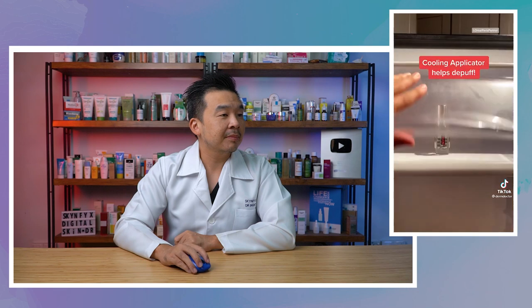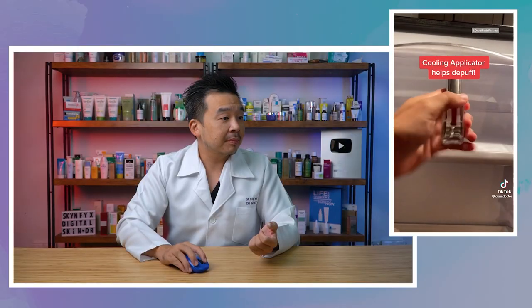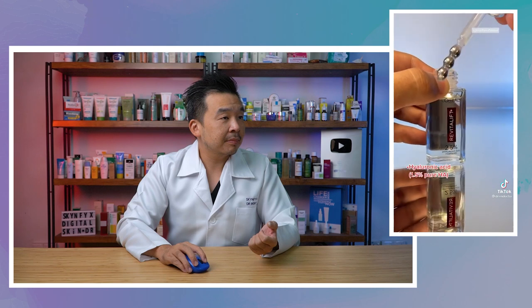Dark circles and under-eye bags — Dr. Shah, a very famous dermatologist from the States, is explaining this. He's right that the eyelid skin is the thinnest skin on the body, showing the earliest signs of aging. He keeps his eye serum in the fridge because the cold helps depuff. He recommends hyaluronic acid to plump the skin, caffeine to reduce puffiness, and niacinamide to brighten dark circles.